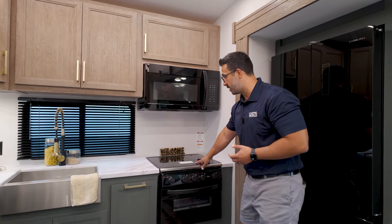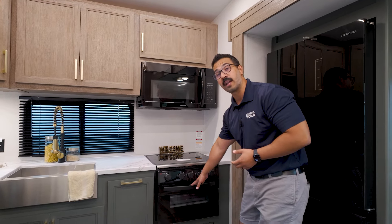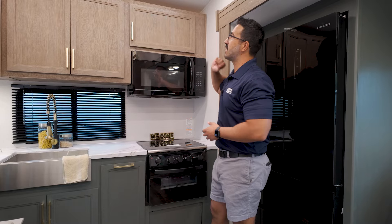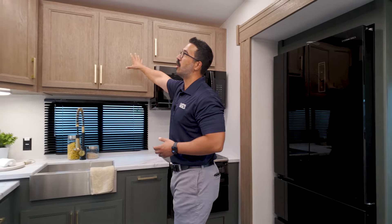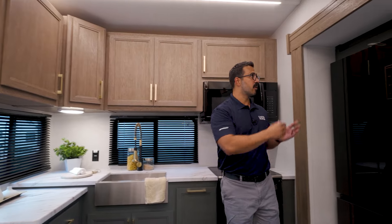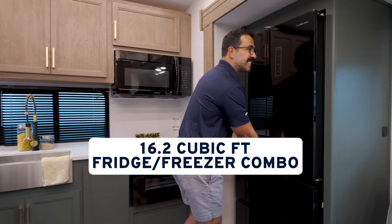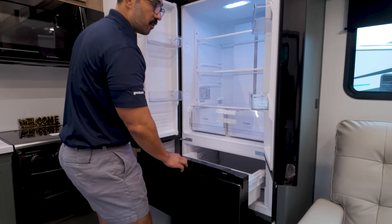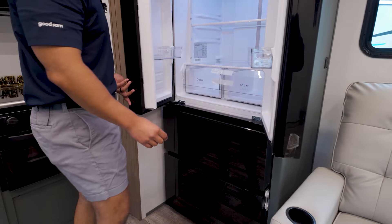Over to the side is a three-burner recessed cooktop with a glass cover and an oven underneath. The microwave is right up top as you would expect, and then there's tons of storage all the way around in the uppers. It finishes off with a 16.2 cubic foot fridge-freezer combo, and this is also 12-volt so it will run off your batteries.